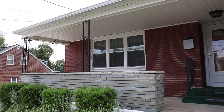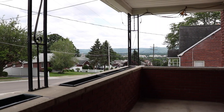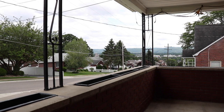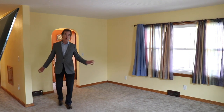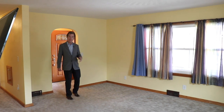On the porch there are built-in planters with a stone facade wall and a concrete floor. In this living room, we believe it's all hardwood floors underneath the carpet all the way down the hall — the whole first floor. The windows have been replaced, and there are plaster walls and ceilings.